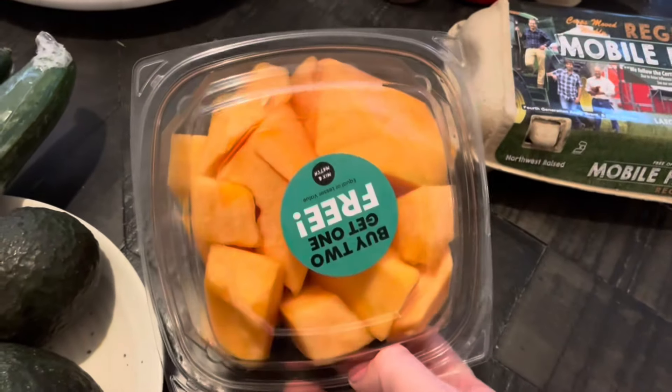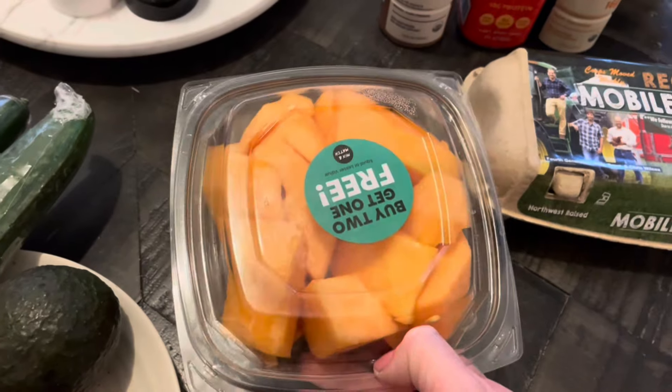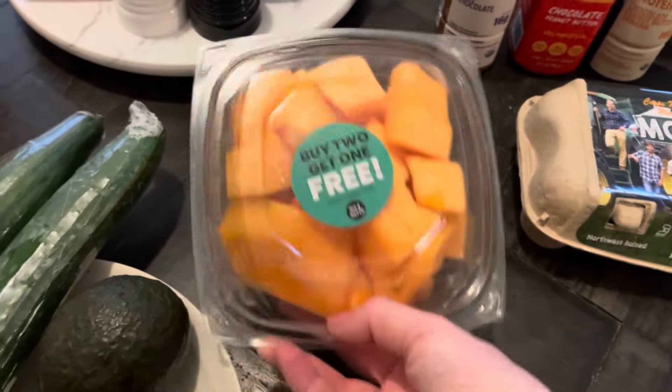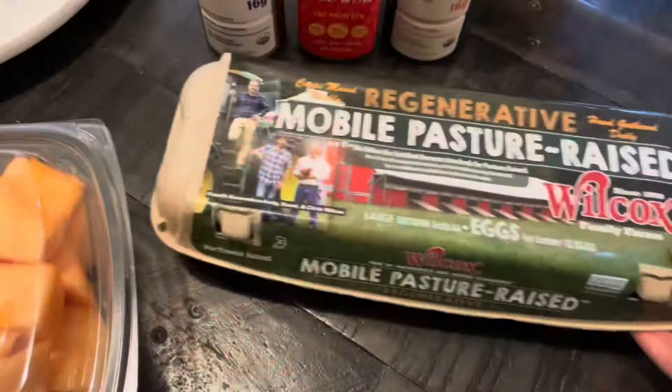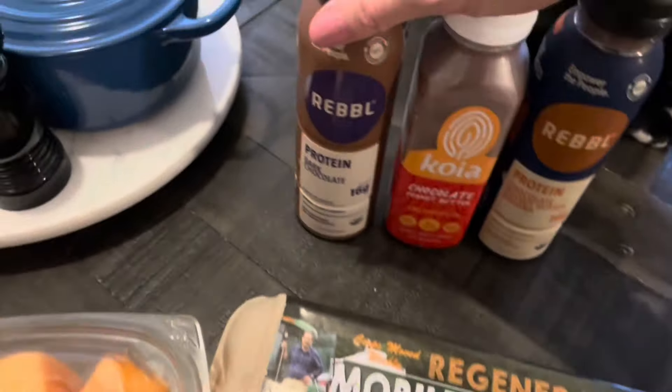I also bought some cucumber, some avocado, and some cantaloupe. I just bought one container of pre-cut cantaloupe because even though I think I can eat more, if I buy too much fruit it goes bad — I'm only one person, so one is enough. I also got some more eggs; I like the pasture-raised ones.